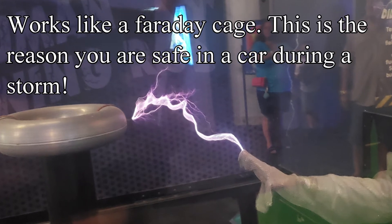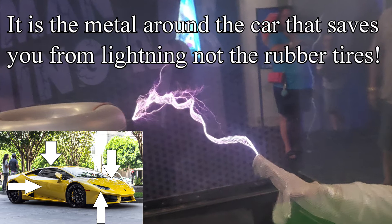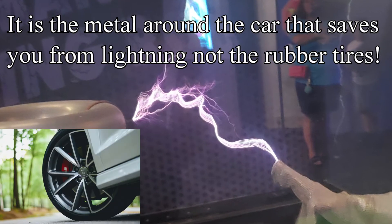This is the reason why you are safe in a car during a thunderstorm. Believe it or not, it is the metal around your car that saves you from the lightning bolt, not the rubber tires.